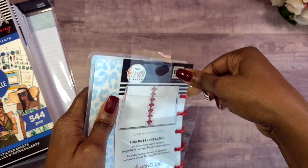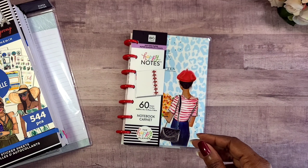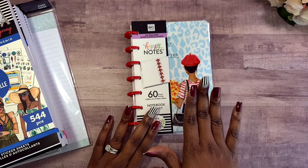Y'all, I don't know what kind of sale or deal was going on with Happy Planner or Rrong Rrong, but everything that I purchased was under five dollars — let me just go ahead and let y'all know that.